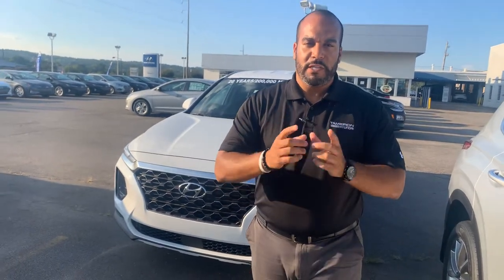We have plenty of different color and trim options to choose from. In fact, I got one photo right behind me that I'm excited to show you. So let's dive in.